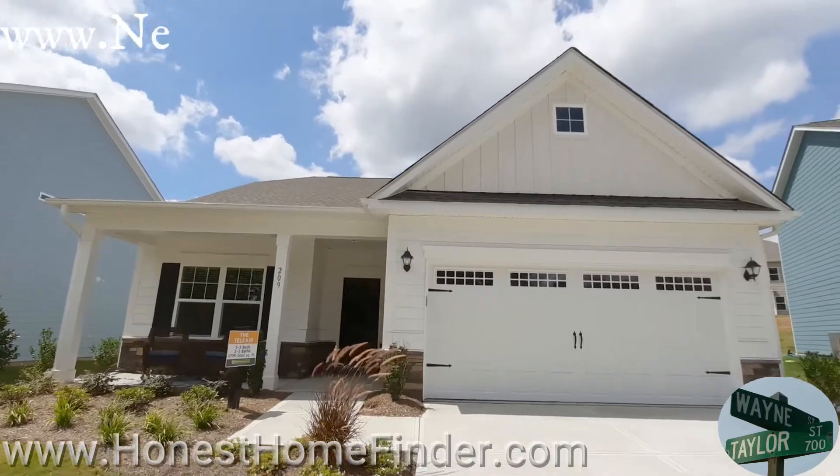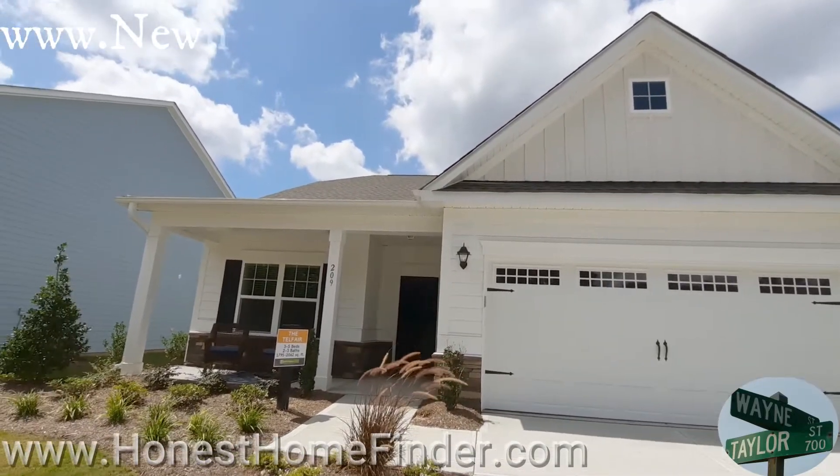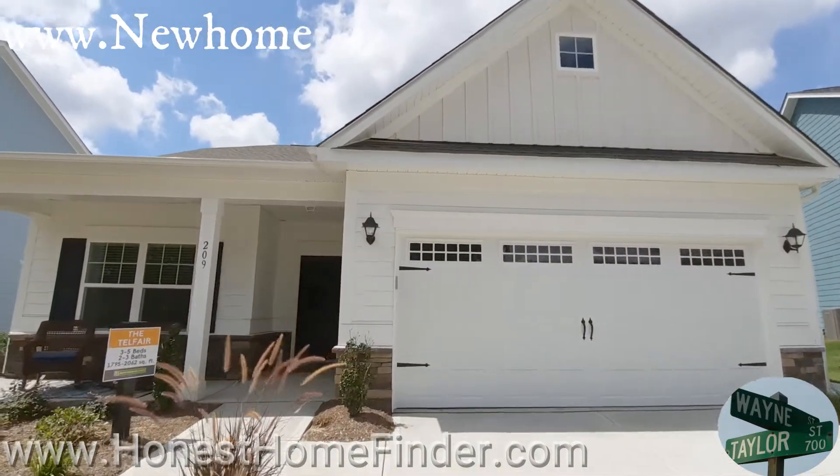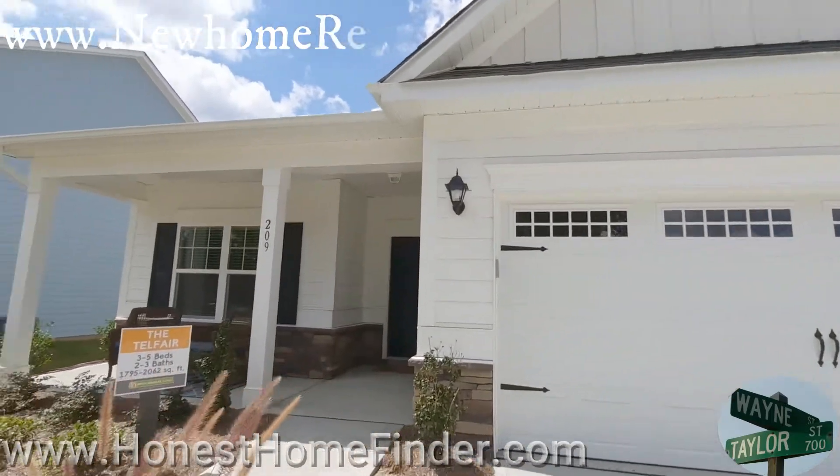I've been out here before, but I was in between — they were releasing lots down the road and didn't have anything for me to take a look at. The model was even closed, but we've got models open now. That's what we're going to take a look at, and a couple of inventory homes.